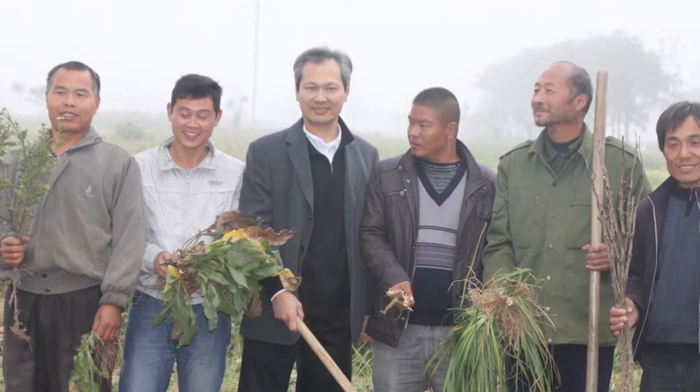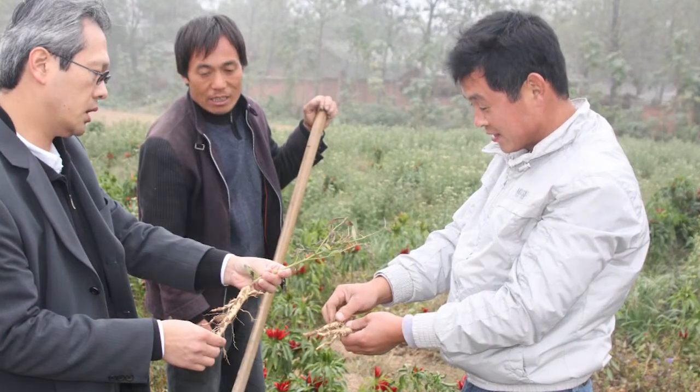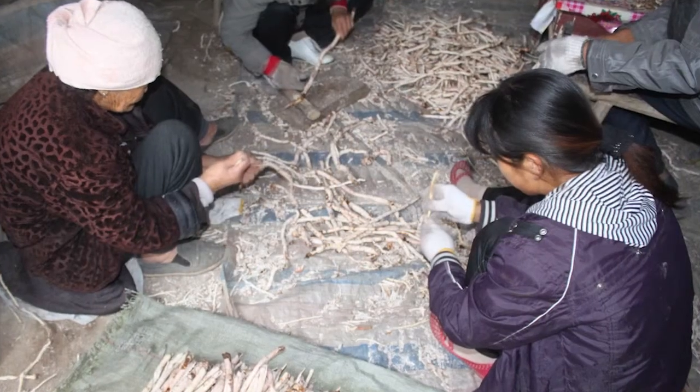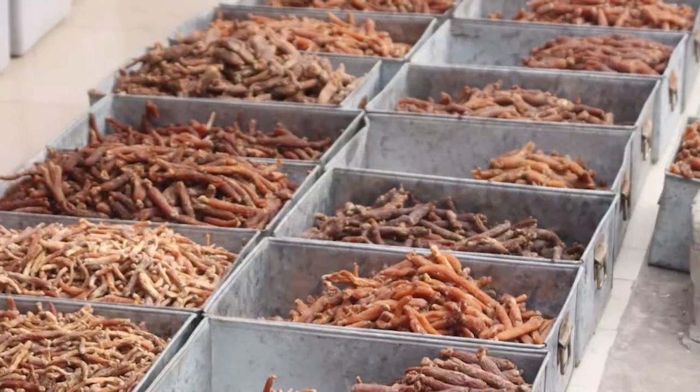Starting with herb farmers in the mountains of China, whose families have been cultivating herbs for generations the same old-fashioned way. Once the herbs mature — many are roots that take five years or longer — they are harvested, washed, and then sun-dried before being brought to a state-of-the-art GMP certified lab.